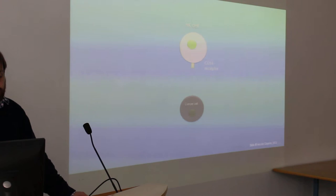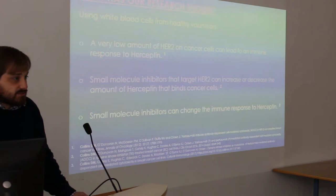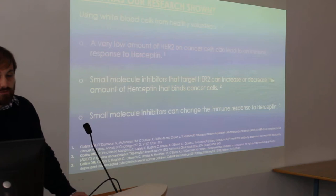They can release compounds which then kill the cancer cell. This process is known as ADCC, and we can measure this in the lab. We do experiments with cancer cell lines — we grow cancer cells in the lab and take white blood cells from healthy volunteers. Over the last 10 years of doing these experiments, what does our research show?